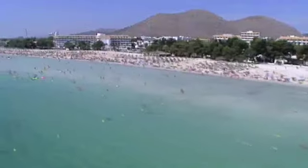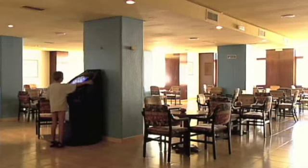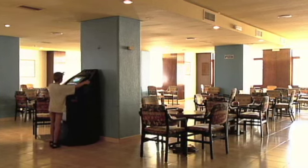Alcudia Beach is about one and a half kilometres away and the hotel runs a courtesy bus there. The Jupiter Saturno has an all-inclusive option, with all meals included.